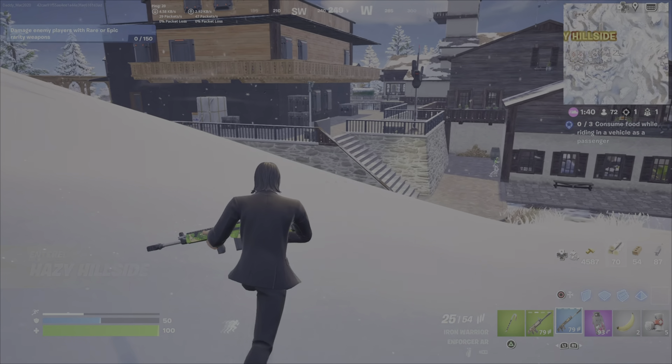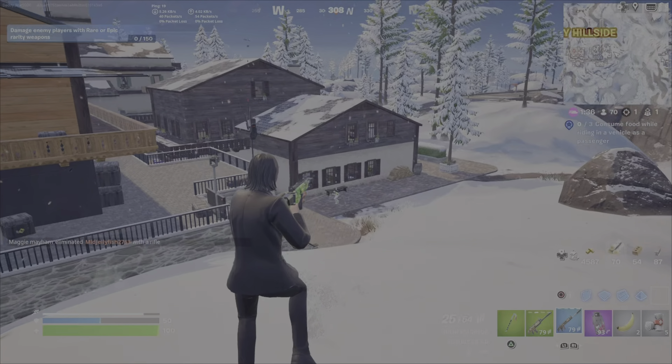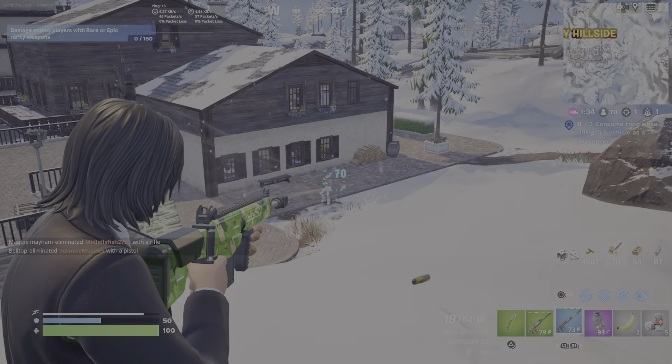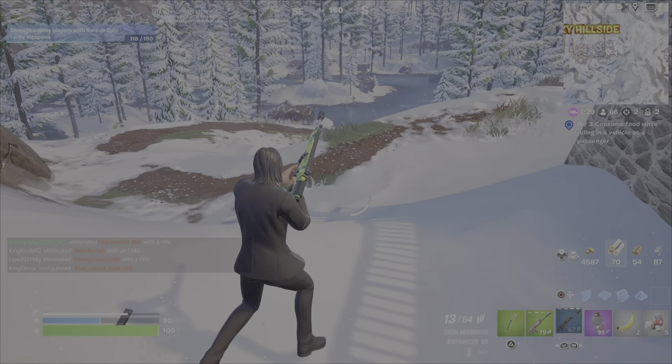Then I came over here to Hazy Hillside, and I know there's usually a vehicle here — usually the SUV. So I'm going to take out this player and locate myself a vehicle.